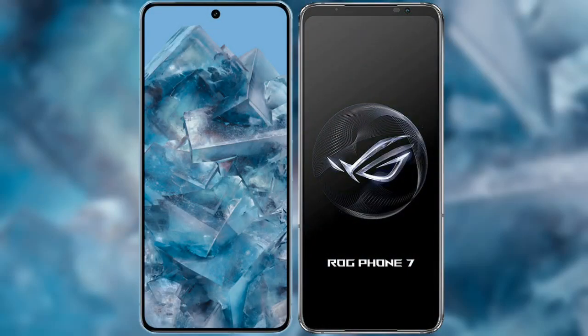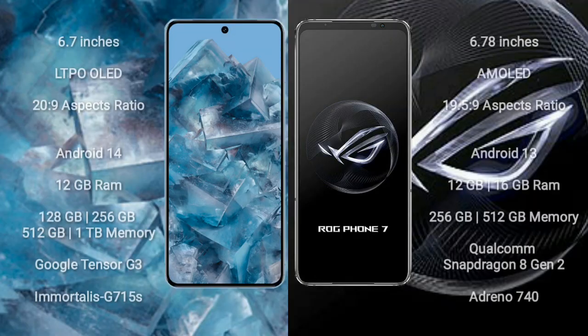I will compare the new Google Pixel 8 Pro with the Asus ROG Phone 7. The Google Pixel 8 Pro comes with a 6.7-inch LTPO OLED display and a 20:9 aspect ratio. The Asus ROG Phone 7 comes with a 6.78-inch AMOLED display and a 19.5:9 aspect ratio.